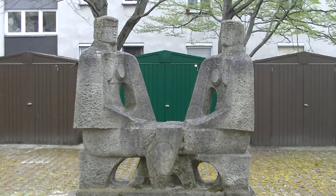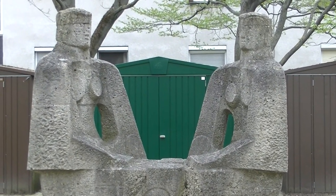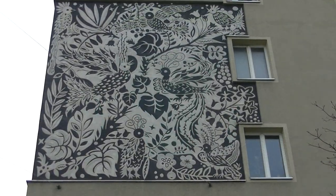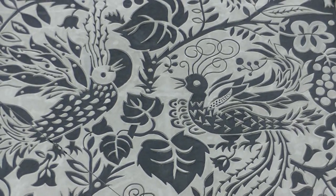Ein kleiner Sprung in die Grenzackerstraße Nummer 7 – diese Natursteinplastik zeigt uns ein junges Paar. Ornamente finden wir an der Wand des Hauses Migerkstraße 1.